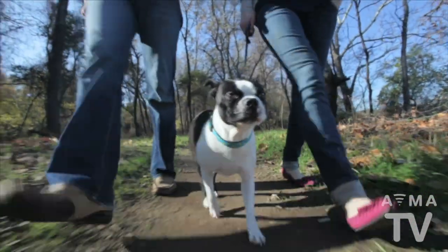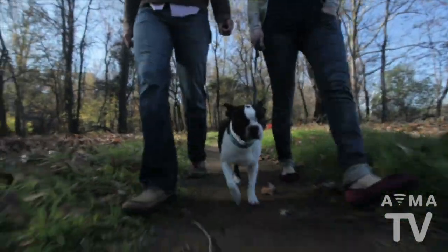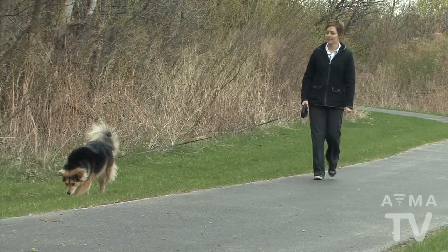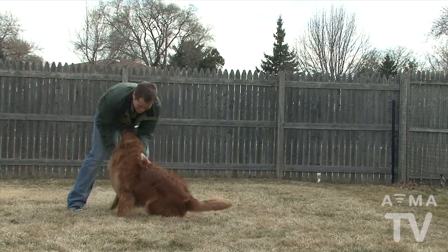The best play for your dog is a brisk walk. 15 to 30 minutes per day is adequate for most. Bigger or more active breeds may require up to an hour or more of vigorous activity per day to remain healthy and mentally sharp.